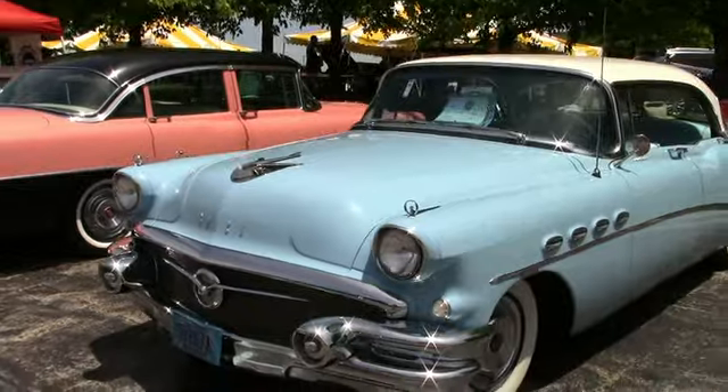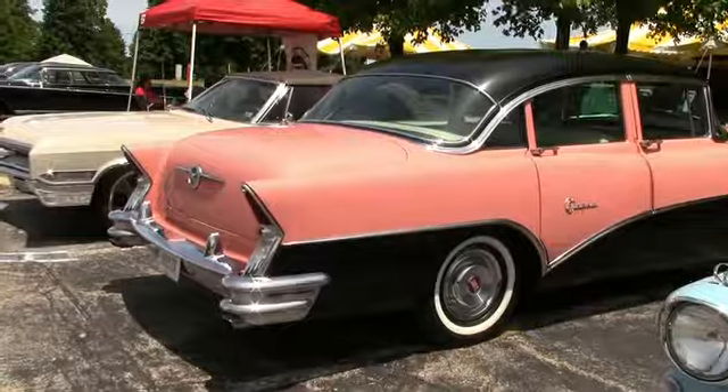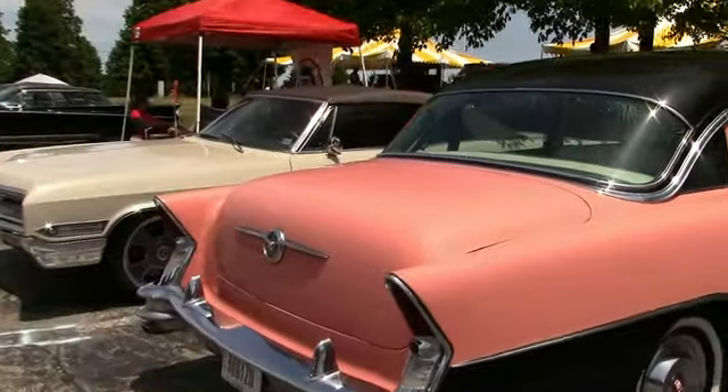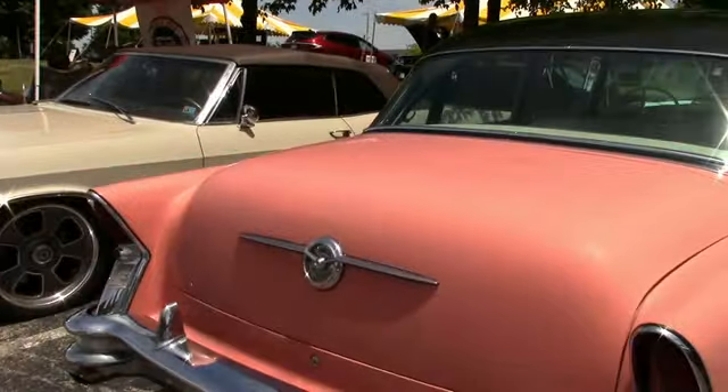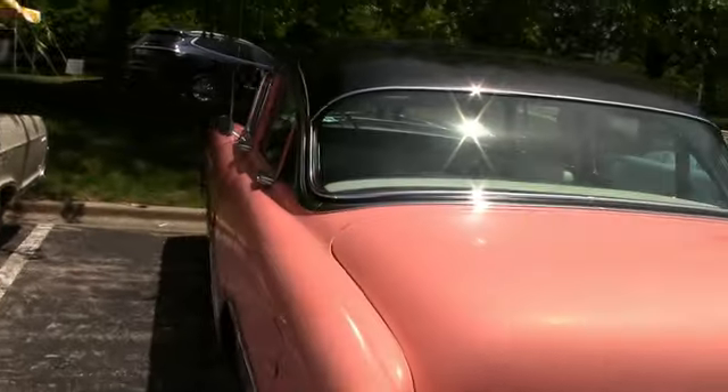Ford our hardtop. We got a Super — 56 Super, four-door sedan here. Very cool. And we're big cars, man. Big cars.